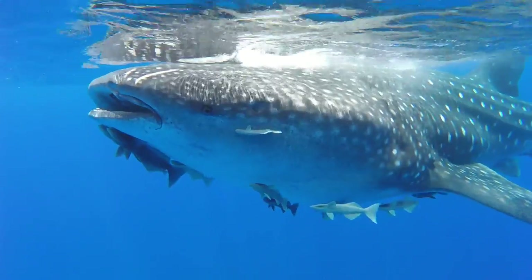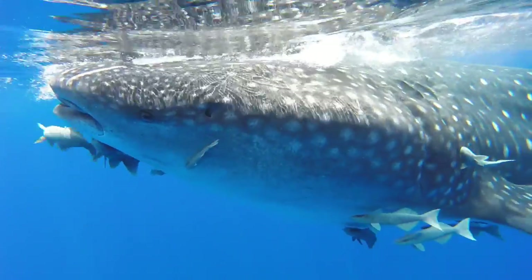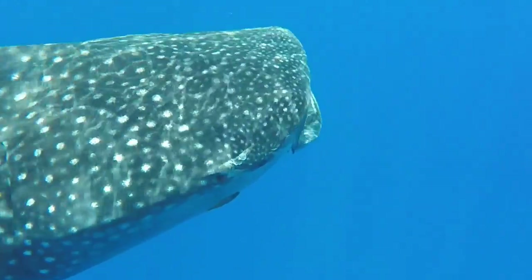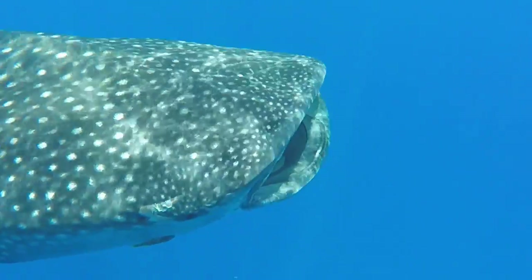It will definitely affect whale sharks, because they are filter-feeding plankton feeders, and the nurdles float, so they may think it is plankton.